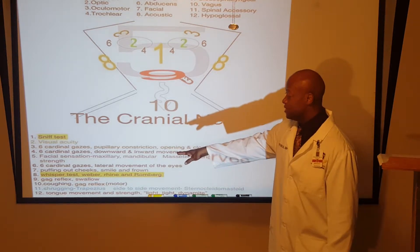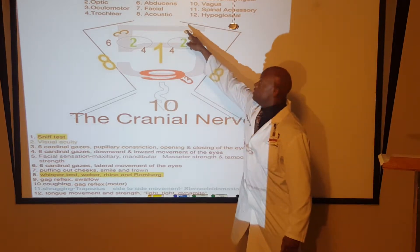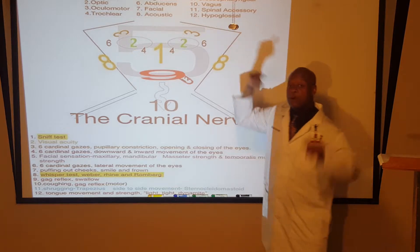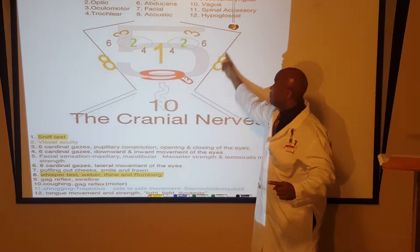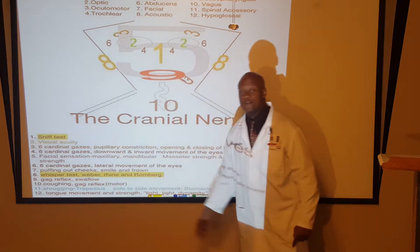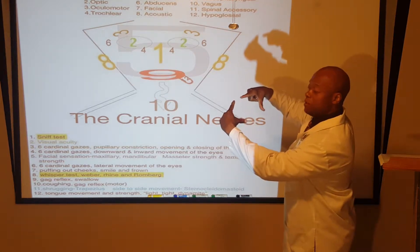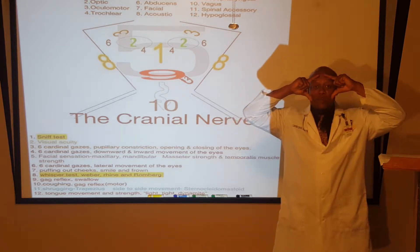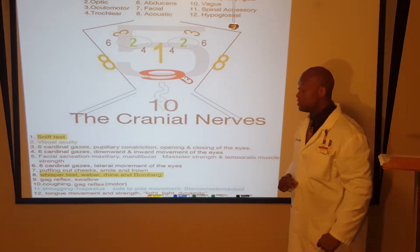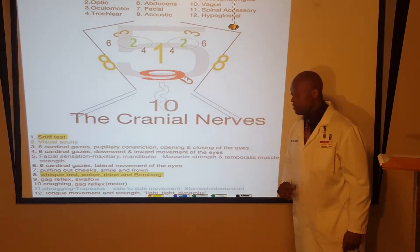Seven — this is where you have your patient make facial expressions. Notice the number seven outlined in the face: the top part of the seven represents the eyebrows, and the rest coming down represents the cheeks. Puffing out cheeks, smiling, frowning, raising the eyebrows — cranial nerve seven controls those things.